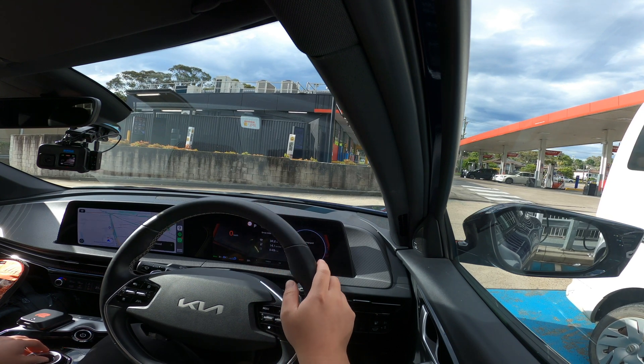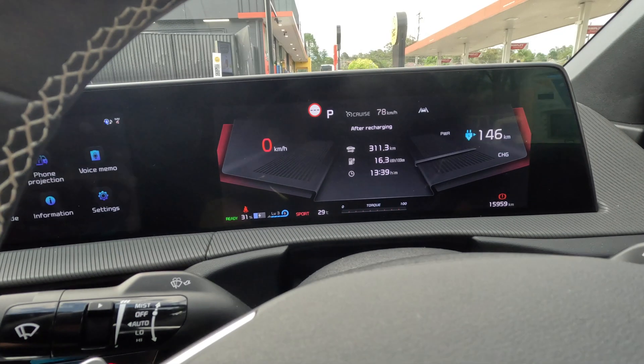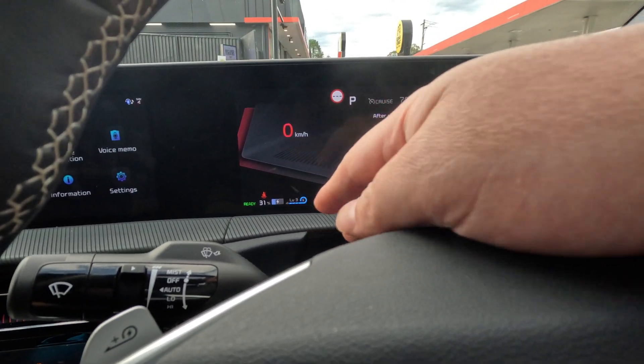We're parked, so just a quick review on our consumption. On this full charge — started at 100% — we've driven 311.3 kilometers, averaging 16.3 kilowatt-hours per 100 Ks, over a total time of 13 hours and 32 minutes. It's saying we can do another 148 kilometers on the current charge. We're at 31% state of charge, so let's get charging. 146 Ks remaining, 31% state of charge — let's go.